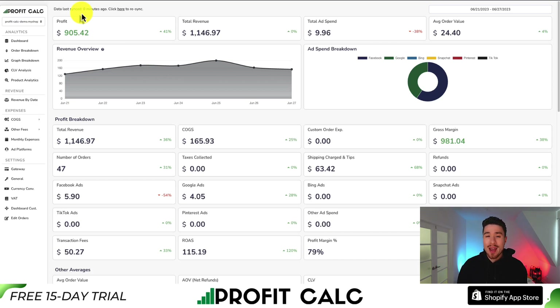From there, you can get access to a 15-day free trial, so you can test drive everything for yourself.